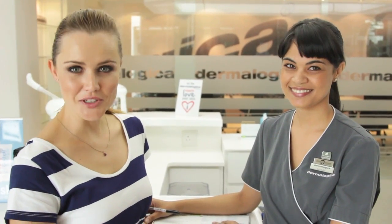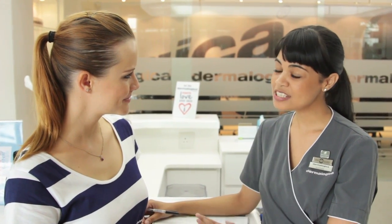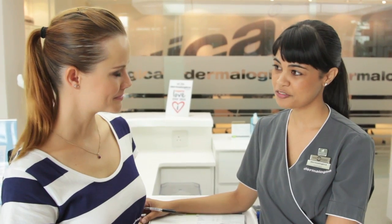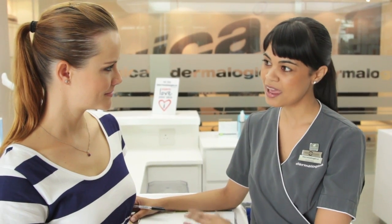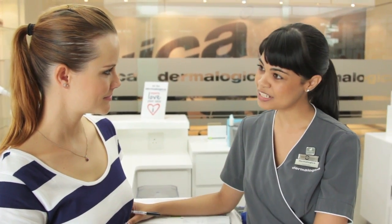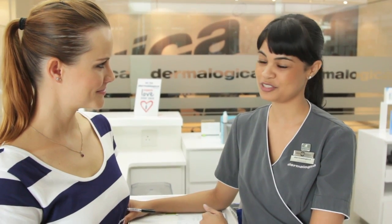This is Lucinda, she's my skin coach for today. She's going to ask me to complete a consultation card to get a better understanding of my skin and to see what I'm currently doing with my skincare routine at home before we get started with the microzone today.